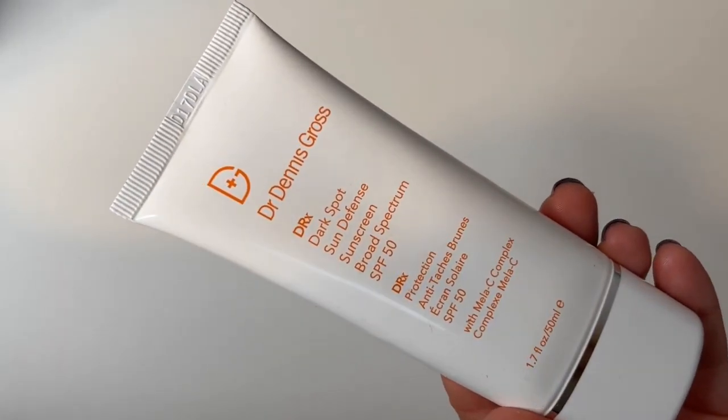The next sunscreen is by Dr. Dennis Gross — the Dark Spot Sun Defense Broad Spectrum SPF 50. I got this as part of a kit and I absolutely loved it. It absorbed well, worked beautifully under makeup, and there really wasn't much I didn't like. The only reason I haven't repurchased is the price — it retails for about 40 euros. This year I've discovered so many good Korean SPFs that cost a fraction of that, and it's hard to go back to the more expensive ones. So I've moved on to newer, more affordable Korean SPFs instead.